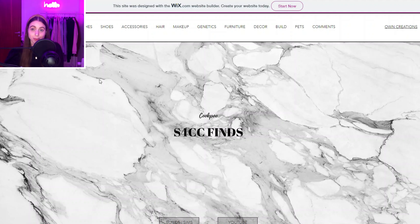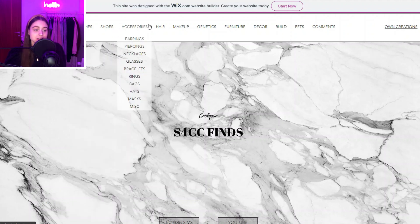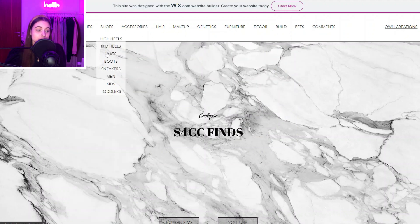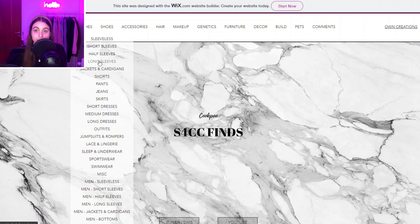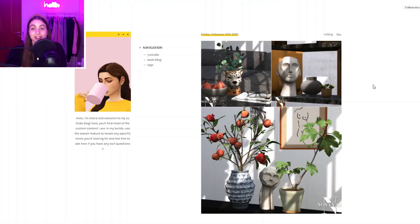This next one isn't really a creator but I thought I should give them a shout out — Cook Poo, or however you say their name, is a CC finds website. If you have something you're looking for in Sims, you can just come here and find it. They even have a categorization of different types of tops — long sleeve, half sleeve, short sleeve — it's so specific, and you can really find everything you need.